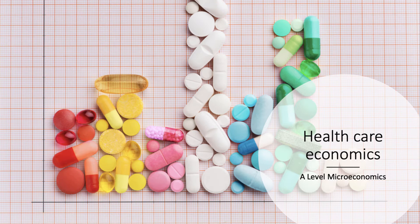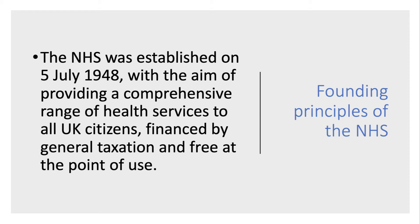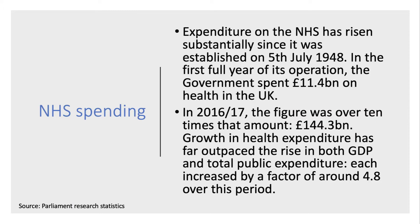The NHS was established in July 1948. The founding principle, the founding aim of the NHS, was to provide a comprehensive range of health services to all UK citizens — crucially financed by general taxation and crucially also free at the point of use.